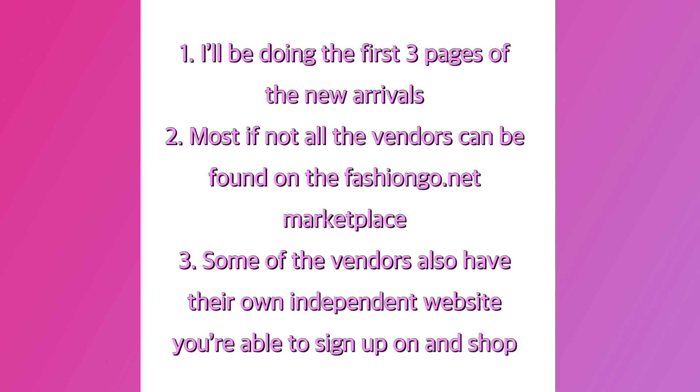Hey, if you're new here — I'll be doing a few pieces from the first three pages of the new arrivals. The reason why I do this is because more than likely these pieces will still be in stock with the vendor, so they'll be easier to find.